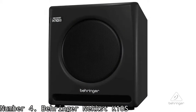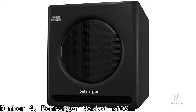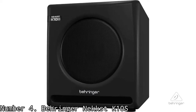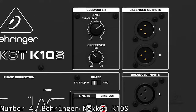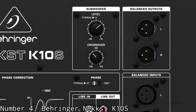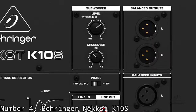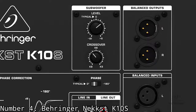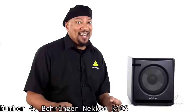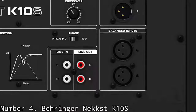The Nex K10S features a variable low-pass filter and a phase switch to help you dial in the response to fit your room and monitoring setup. The glass fiber speaker cone is known for having a lot of punch and a really fast transient response, so you can expect punchy lows and a nice transient response from the Nex K10S subwoofer. The amazing bass response is also thanks to the innovative cabinet design done by Keith Clowder.